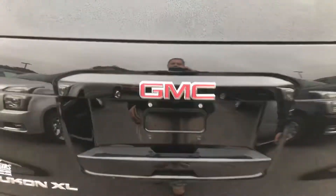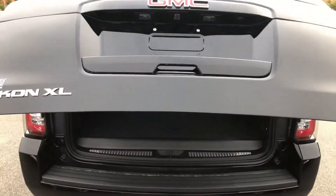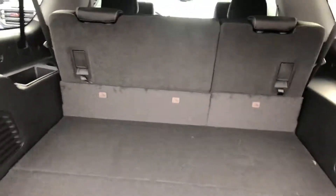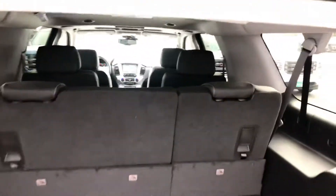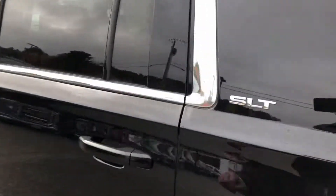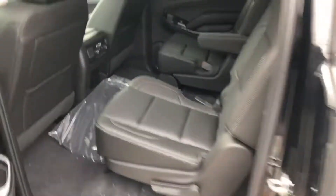Go ahead and take a look here at the liftgate — power liftgate — and of course you can look inside here. This vehicle has three rows of seating with a lot of great storage space. Taking a look at that second row and that third row for your passengers, you've got captain's chairs in the second row.